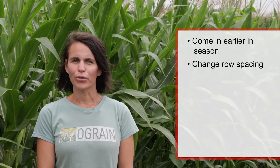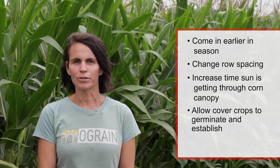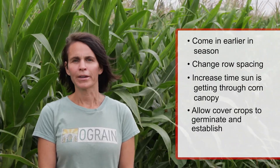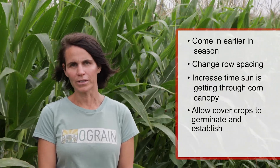There is not enough light coming through the canopy of the corn to allow those cover crops to germinate and put on sufficient growth to carry them through the entire corn production season and to remain after the corn is harvested. So some of the newer strategies that we've been looking at to get those cover crops successfully established is to come in earlier in the corn production season, as well as changing our row spacing — ideally increasing the time that sunlight gets through the corn canopy.